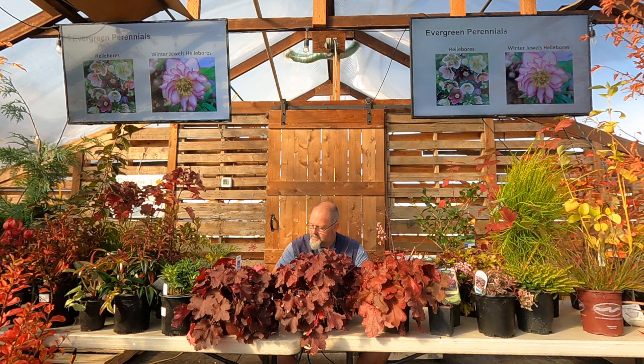Hellebores — the winter jewel, the winter bloomer of all perennials. We've got a pretty good chunk of those in right now with more coming. We probably stock 40-50 different hellebores. Some start in November and we go all the way into April with different hellebores. It's a really easy plant — dry shade, evergreen foliage.